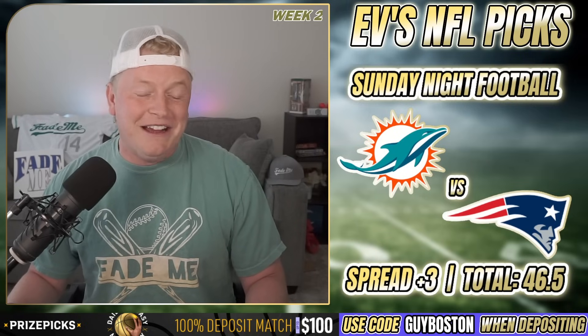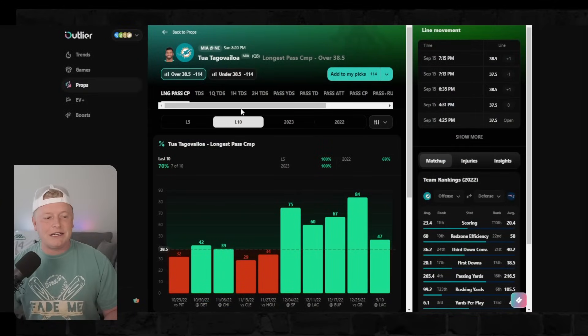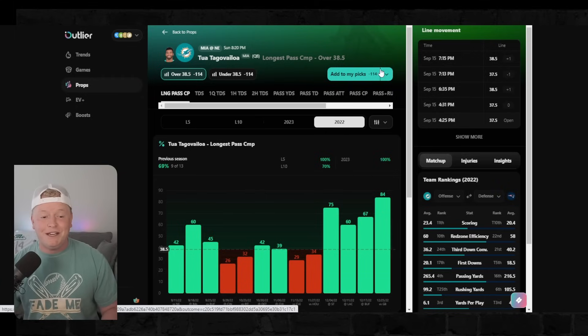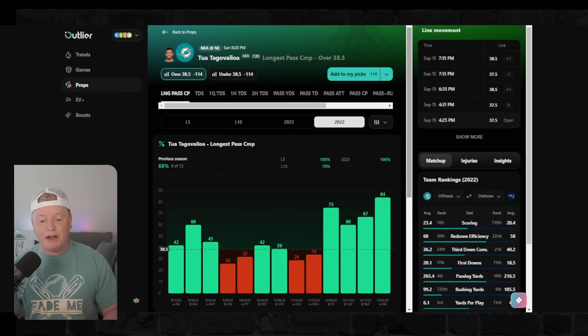Player prop number one kind of goes against what I said about big plays. We're looking at Tua Tagovailoa's longest completion over 38.5 yards. He's done it in five straight games, did it last week against the Chargers, and even last year had a 42-yard reception against the Patriots. This Patriots defense is good, but there's no one who can cover Tyreek Hill, and Jalen Waddle is capable of this too. Tyreek Hill's longest reception line is only 27.5, and the best odds for this are on FanDuel at minus 114.